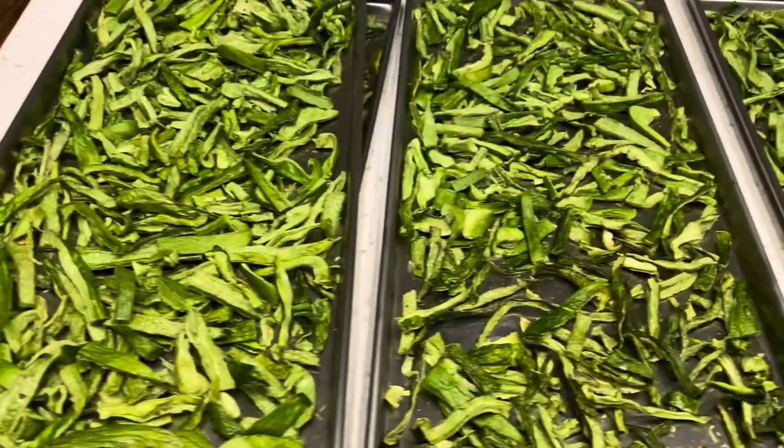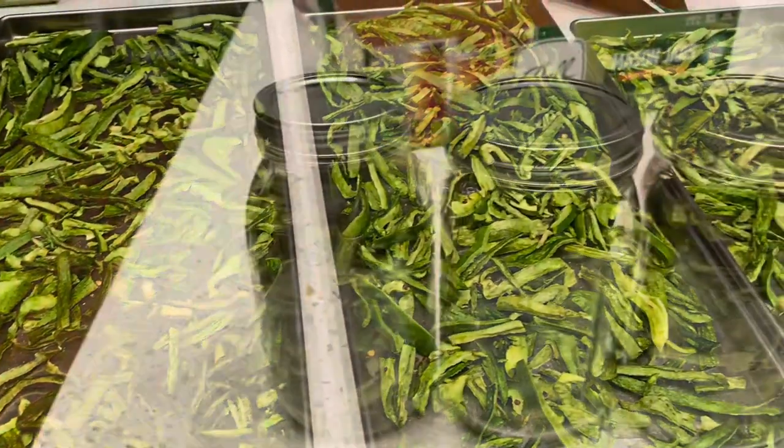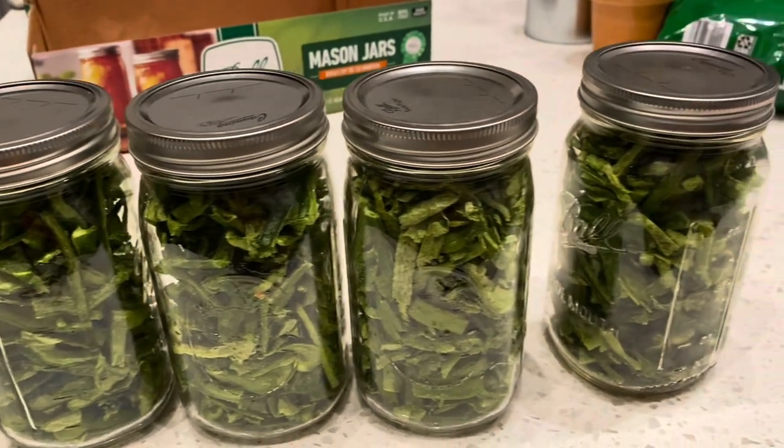We took our peppers out of the freeze dryer this morning and we ended up with five quarts to add to the pantry shelf. We can use these for fajitas, tacos, or pasta dishes.